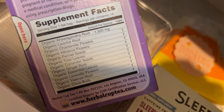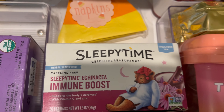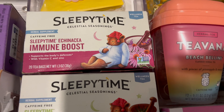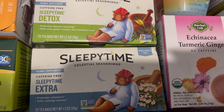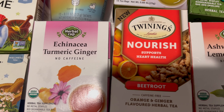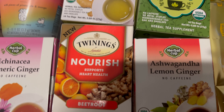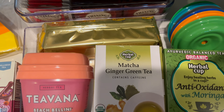I take tea very seriously because it really contributes to my health and makes me feel so much better. I have my sleepy time teas and so on — the list goes on and on. Anybody who knows me or watches my channel knows I am an avid tea drinker.